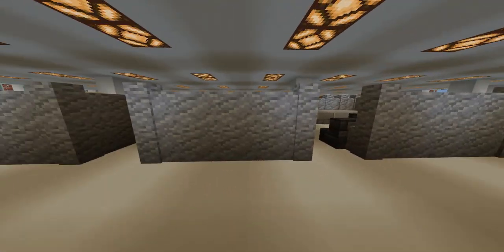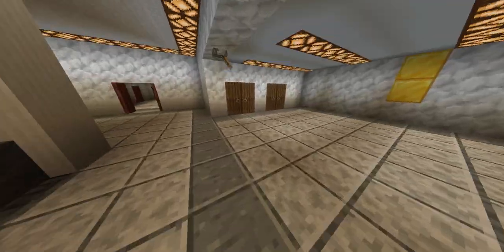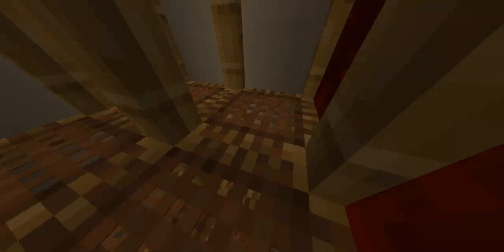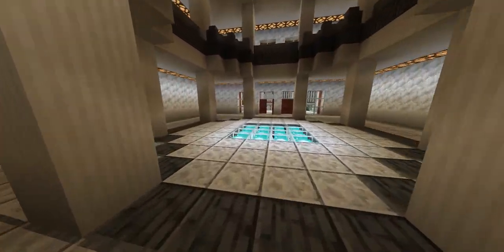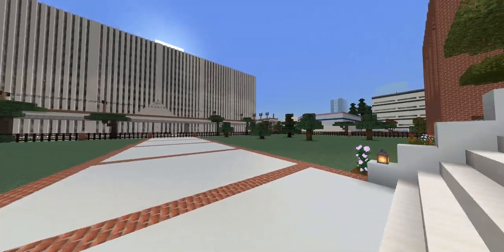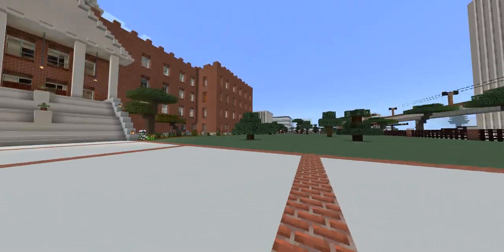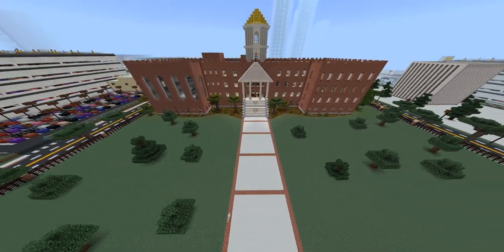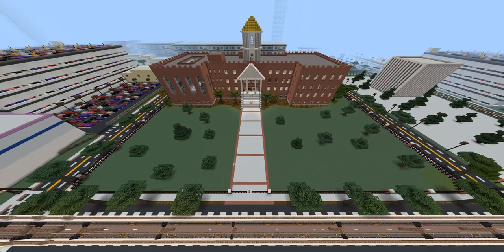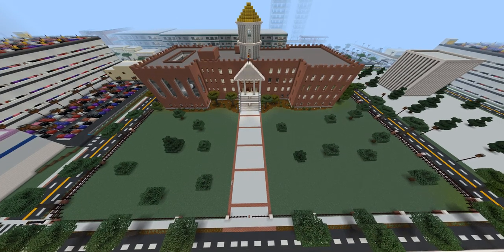We're going to go ahead and head back downstairs and end the tour in the backyard. So this is the backyard — over there is the detention center annex, this is the main magistrate building, and over there is the Alexsworld Light Metro Station for a government center. We hope you enjoyed this tour of the City of Alexsworld City Hall building. Have a wonderful day.